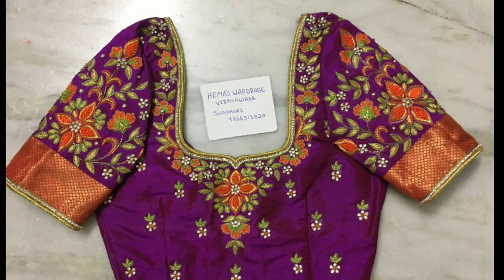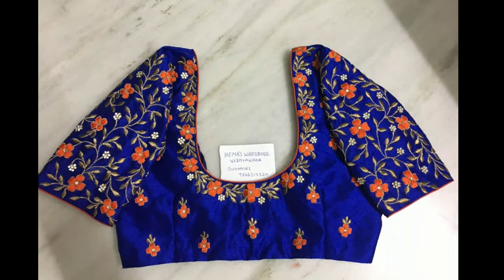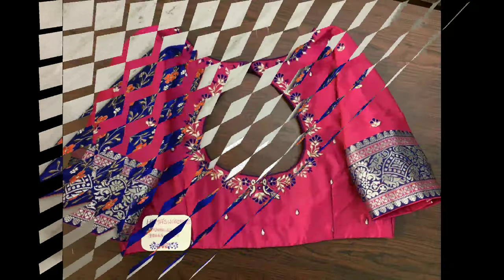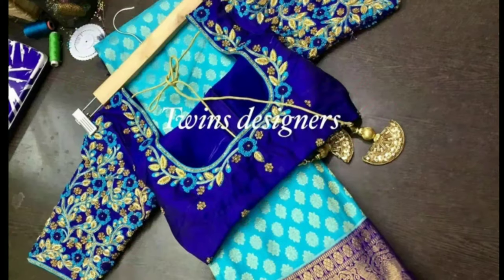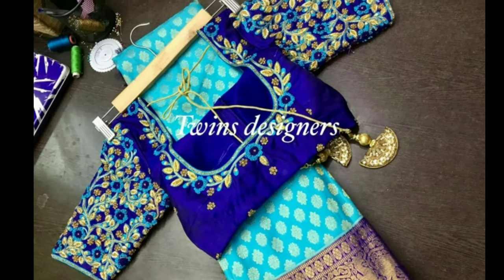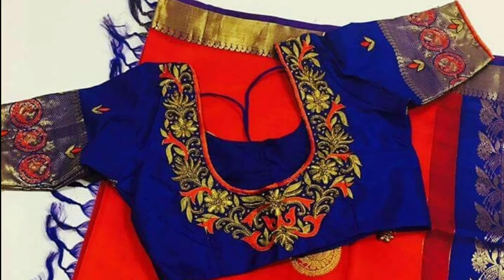If you wear these murgamwork designs on any occasion, they add beauty to you. Murgamwork takes about eight hours to put a simple design, and two to three days to do murgamwork on a bridal blouse.